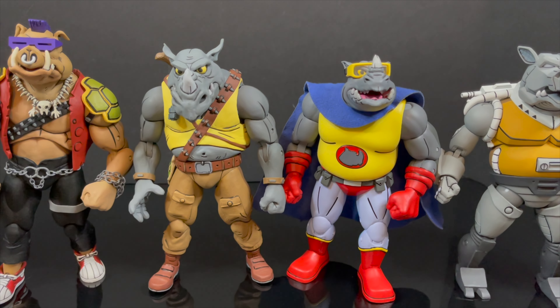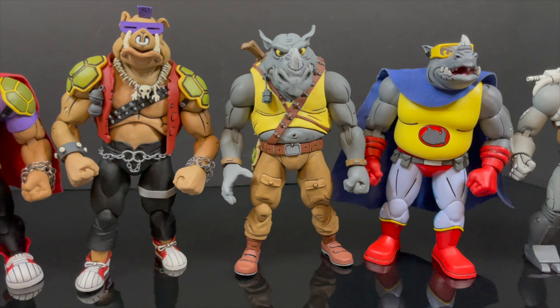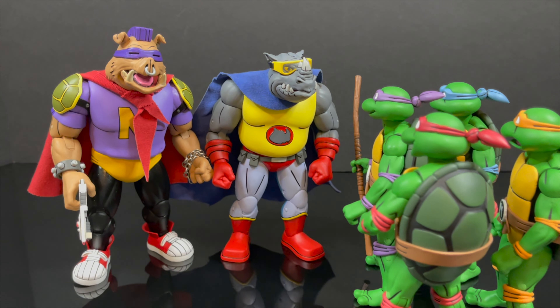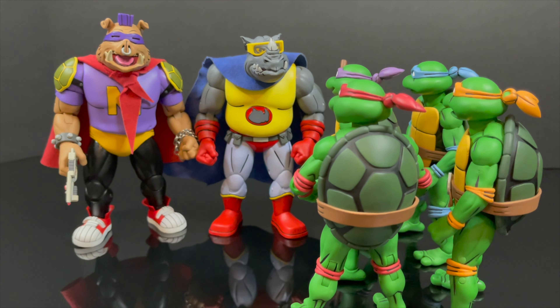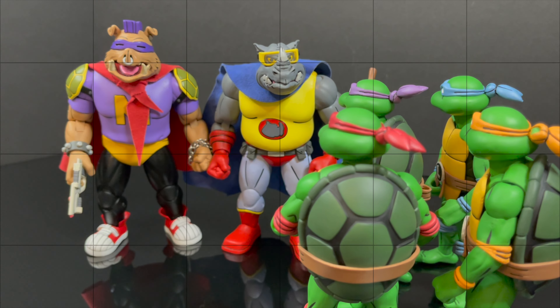Rhino Man is a little bit shorter than the standard Rocksteady, as is Bebop. But if you watch the cartoon, the size makes no difference — especially when they're talking to the turtles, it fluctuates. Sometimes they're as small as the turtles, sometimes they're humongous, towering over the turtles. It makes no sense. The show makes no sense, but dang, are these toys a lot of fun.